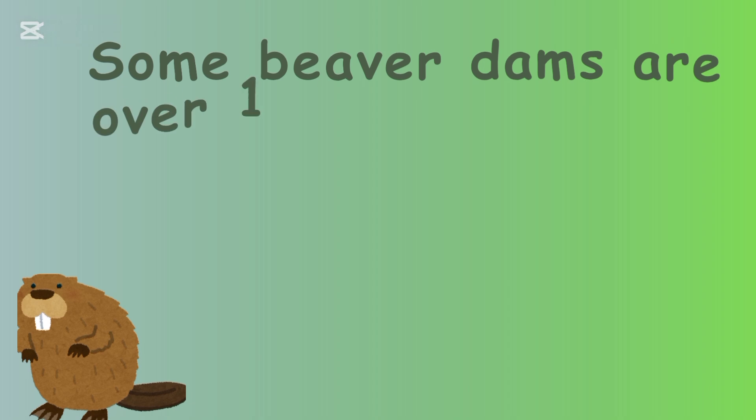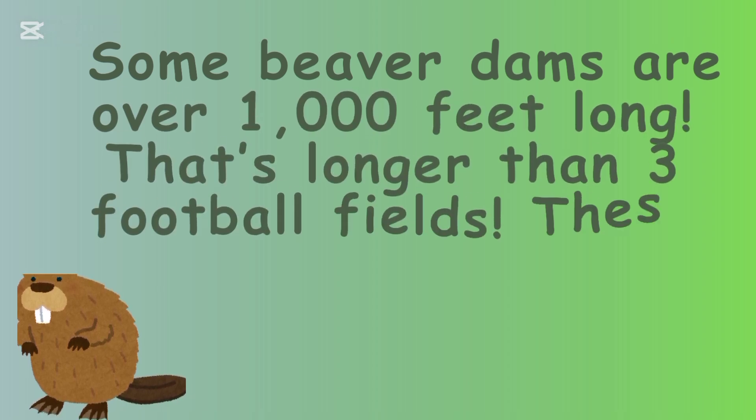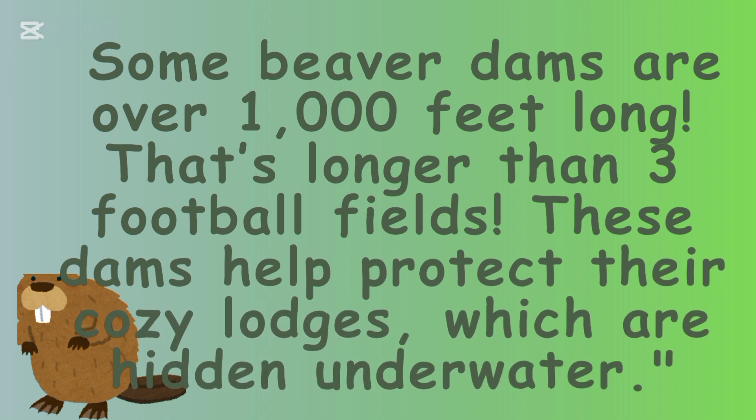Some beaver dams are over a thousand feet long — that's longer than three football fields! These dams help protect their cozy lodges, which are hidden underwater.